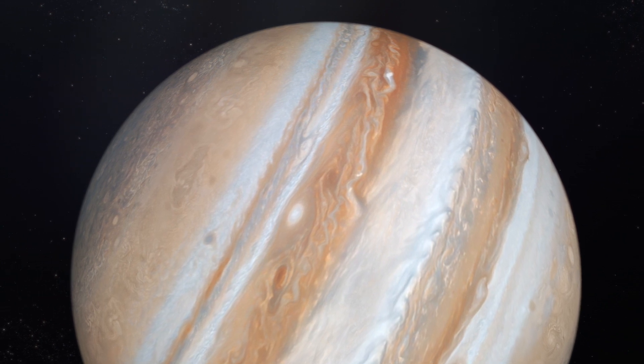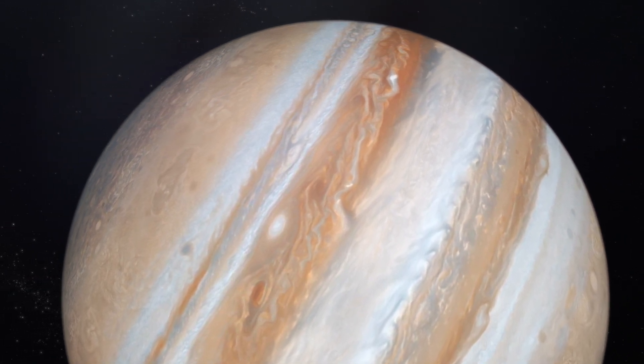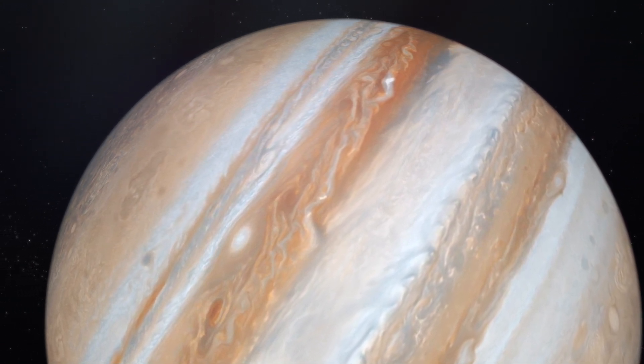Jupiter is famous for its colourful bands of clouds, which are made of different chemicals and gases. These clouds create beautiful stripes across the planet's surface, and some of them are even wider than Earth.